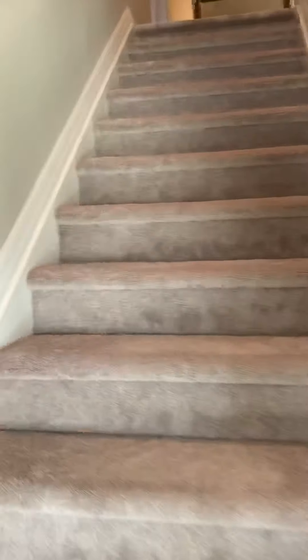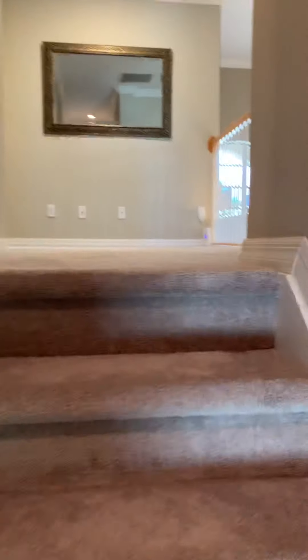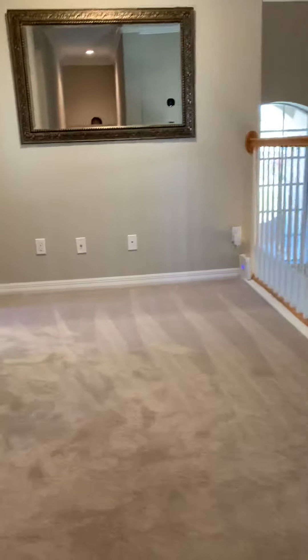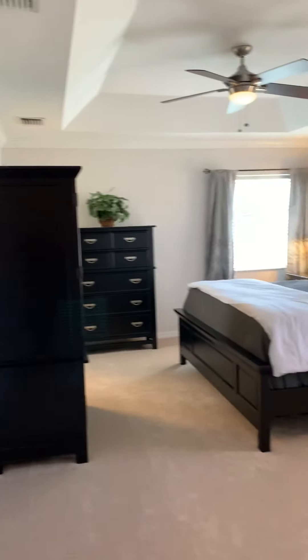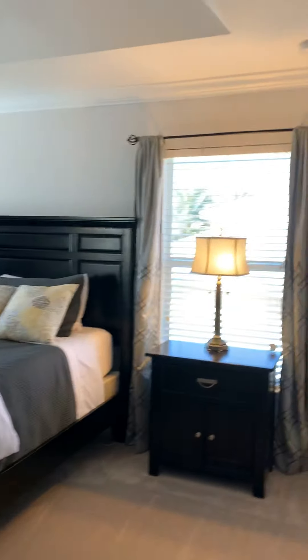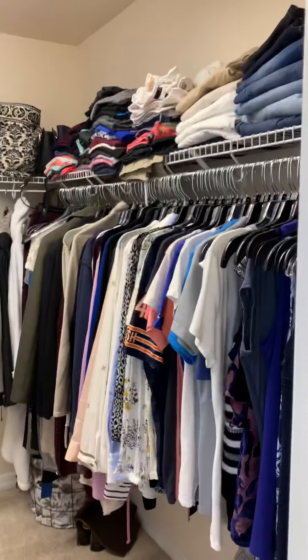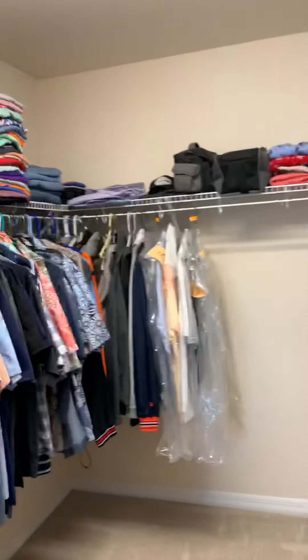Carpet is in good condition, so is the paint. Up here to the left is the master suite with tray ceilings and a large closet.